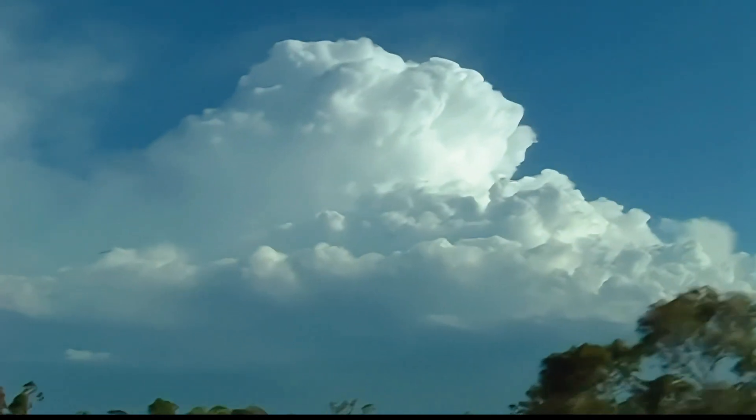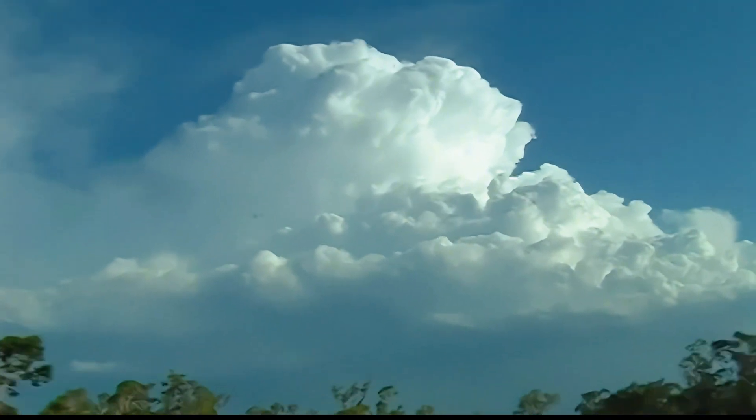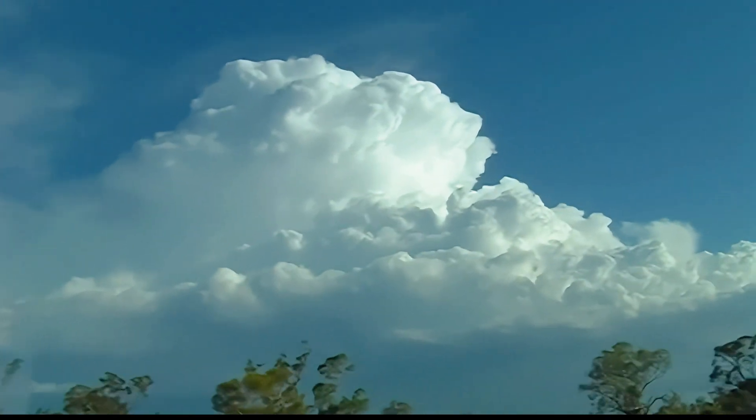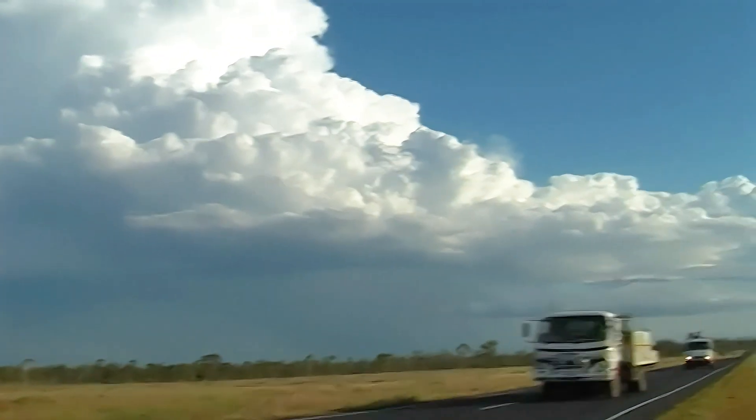We're heading to this outflow storm which seems to have been produced by the big storm that produced the large hail. We're heading towards this nice little storm that's pulsed up on the outflow boundary.